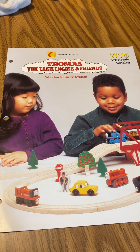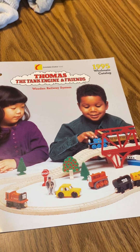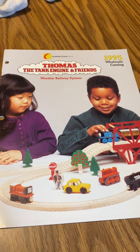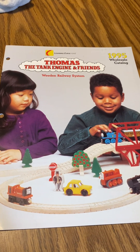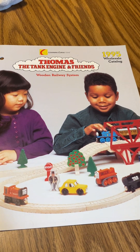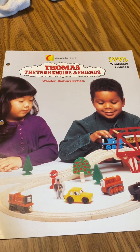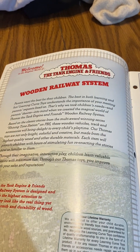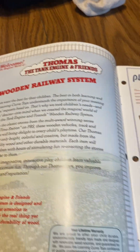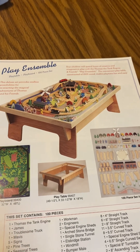Hey everybody, I got the Thomas the Tank Engine and Friends wooden railroad system 1995 catalog. This is the last chance catalog I got in this video from Thomas Collectibles. I got it from eBay. It goes back to the 1990s for the 100 piece set.